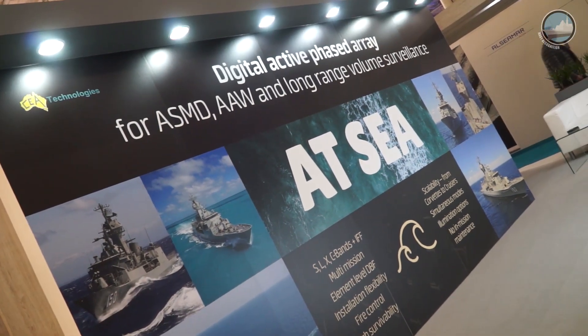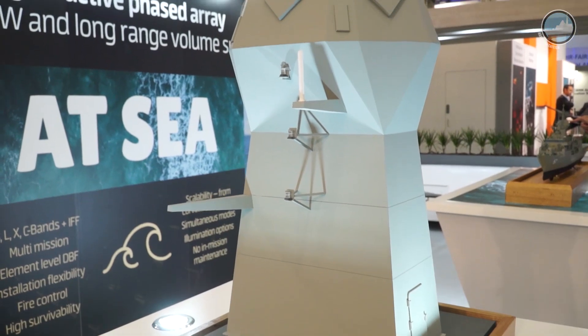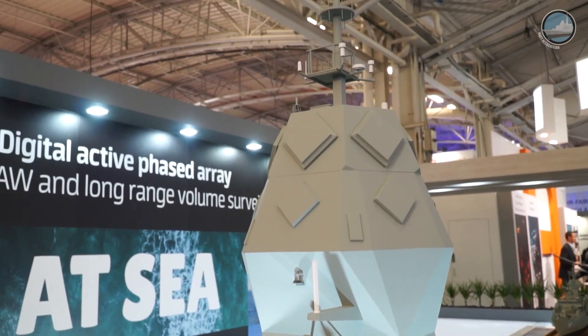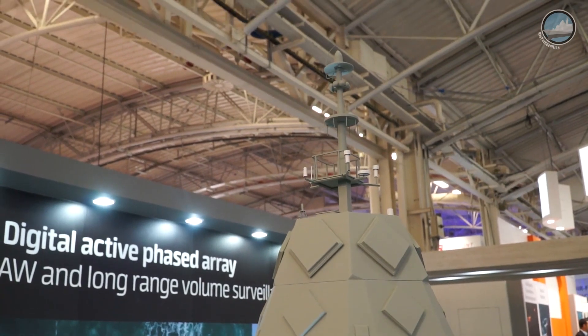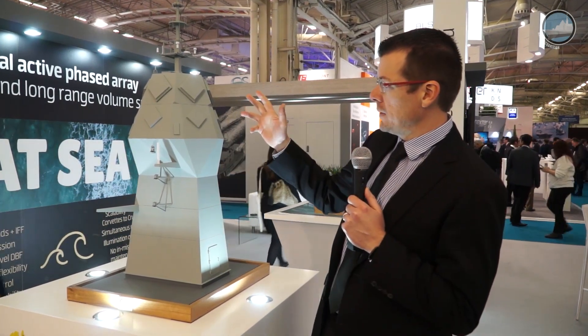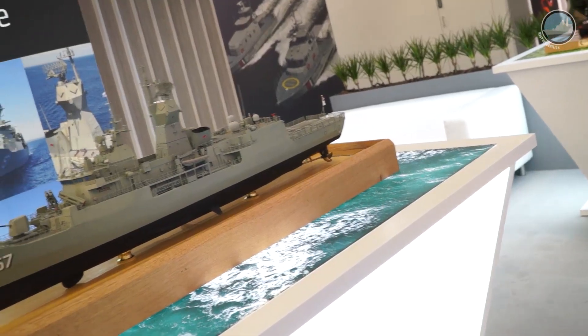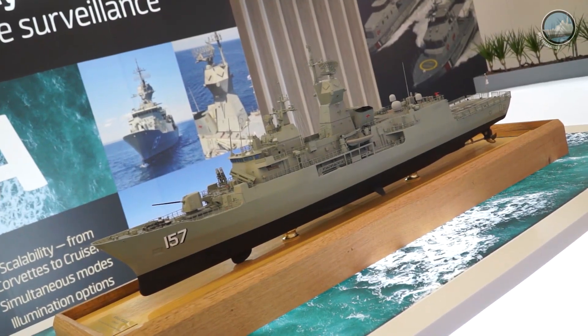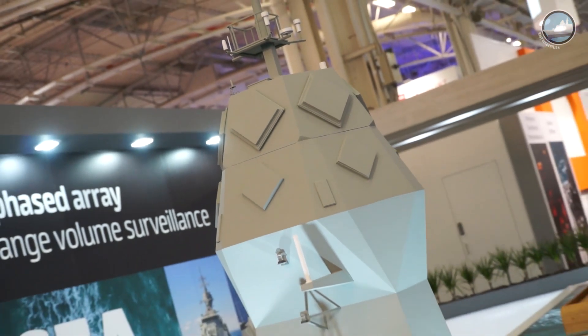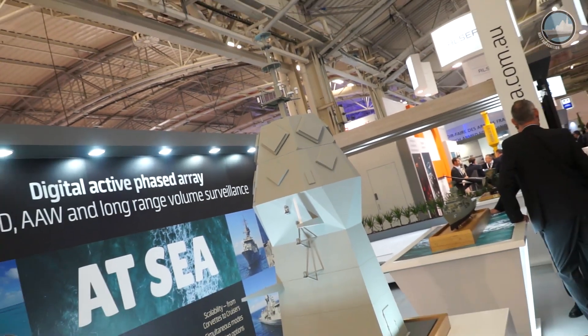For the very first time, CEA Technologies of Australia is showcasing its C4-2 radar. It is a next-generation radar fitted with six faces, with X-band, S-band, and L-band, as well as multimode IFF antennas, with 16 antennas in total. It will be the future radar as part of the upgrade of the ANZAC class, and it should also be fitted on board the future C5000 frigate program.